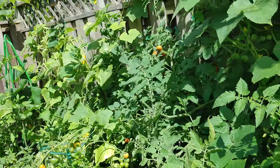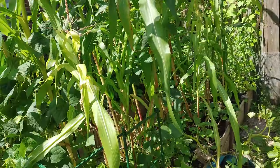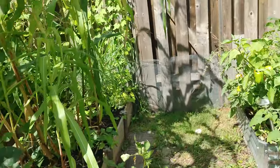We've got more cucumbers coming through and a little bit of everything. There'll be a bit more experimentation happening next year, I think.